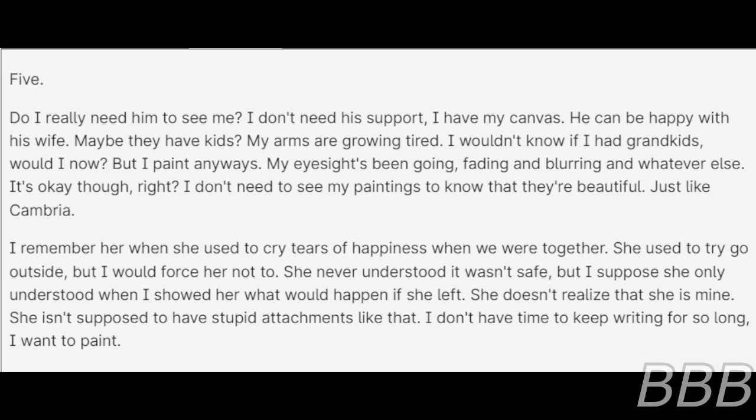Entry 5. Do I really need him to see me? I don't need his support. I have my canvas. He can be happy with his wife. Maybe they have kids. My arms are growing tired. I wouldn't know if I had blankets, would I now? But I painted anyways. My eyesight's been going, fading and blurring and whatever else. It's okay though, right? I don't need to see my paintings to know that they are beautiful, just like Cambria. I remember her — she used to cry tears of happiness when we were together. She used to go outside. I would force her not to. She never understood it wasn't safe. But I suppose she only understood when I showed her what would happen if she left. She doesn't realize that she is mine. She isn't supposed to have stupid attachments like that. I don't have time to keep writing for so long. I want to paint.